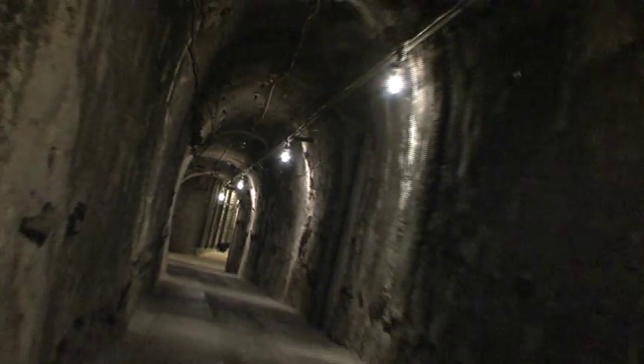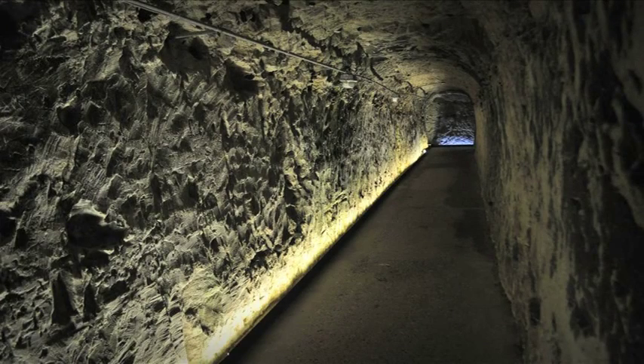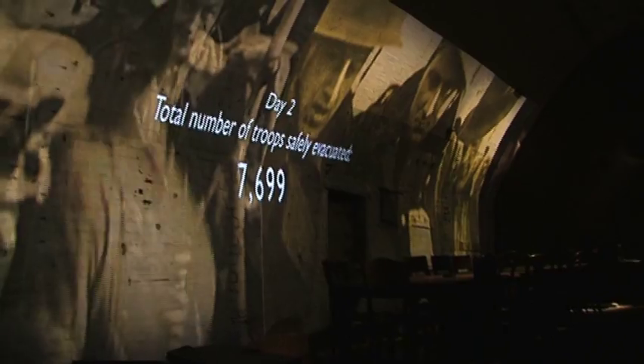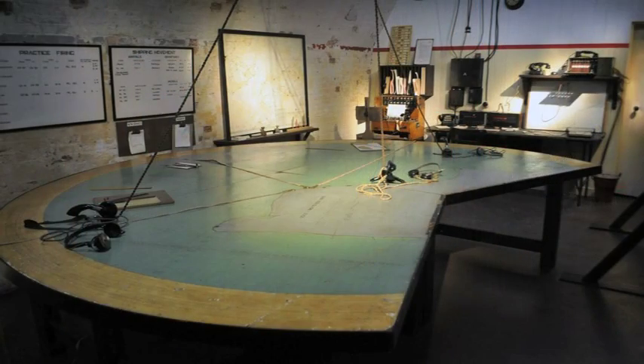Operation Dynamo: Rescue from Dunkirk is the state-of-the-art visitor experience at Dover Castle, taking you on a tour of the secret wartime tunnels deep beneath the castle to see, hear and feel, as never before, the danger and high stakes of the evacuation. As sights and sounds fill the tunnels, feel the tension and incredible atmosphere of the operations room, and find yourself immersed in the action on the beaches at Dunkirk as German planes fly overhead.